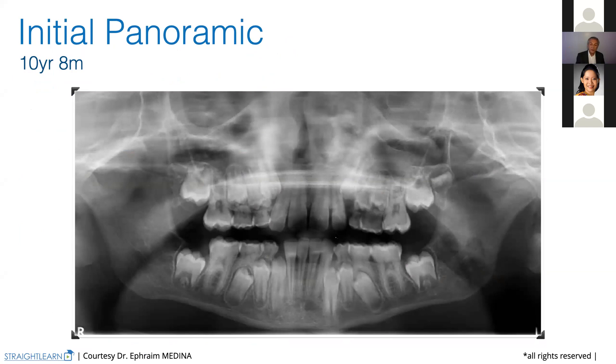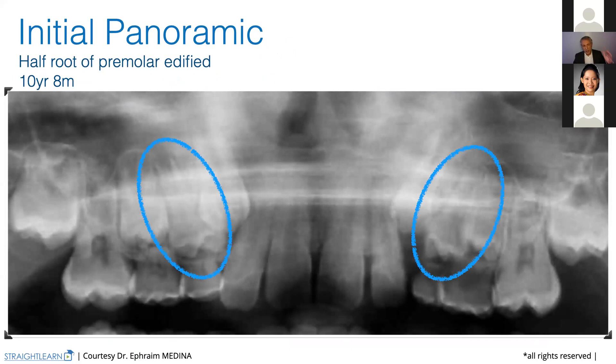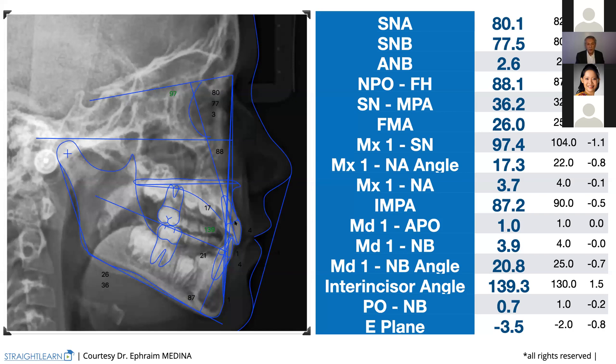First, like always, we check that half the root of the premolars is edified — we have them. So as we have the root edified, we can begin the treatment. The cephalometric X-ray shows we have a normal face with an FMA of 26, a class one of three degrees, an upper incisor we can procline — no problem — and even the lower incisor can be proclined. Easy treatment.